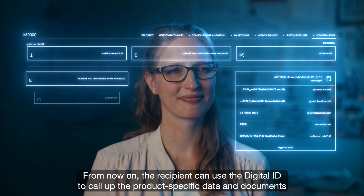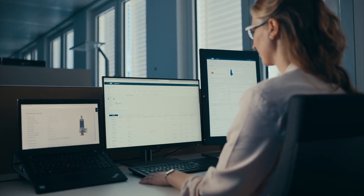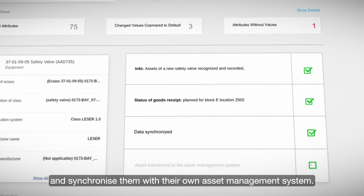From now on, the recipient can use the digital ID to call up the product-specific data and documents and synchronise them with their own asset management system.